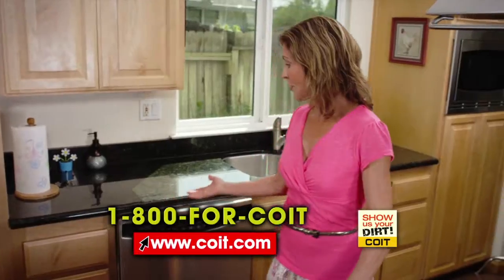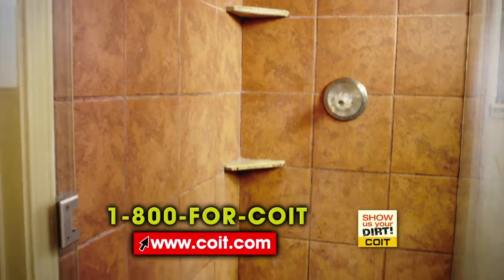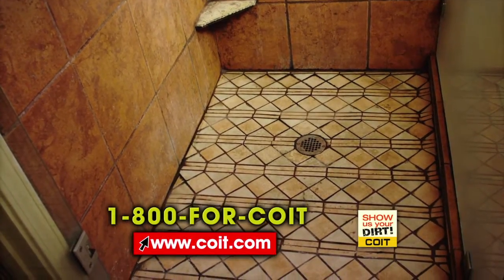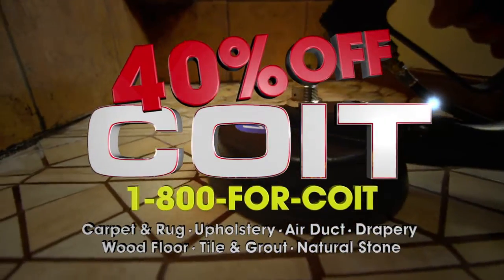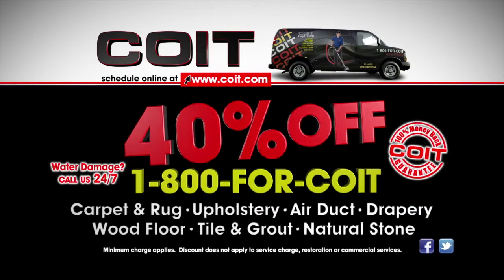Right now, save 40% on carpet, upholstery, air duct, drapery, wood floor, tile and grout, and natural stone cleaning from Coit. It never looked so good — like it's brand new. Save 40% on all Coit services.